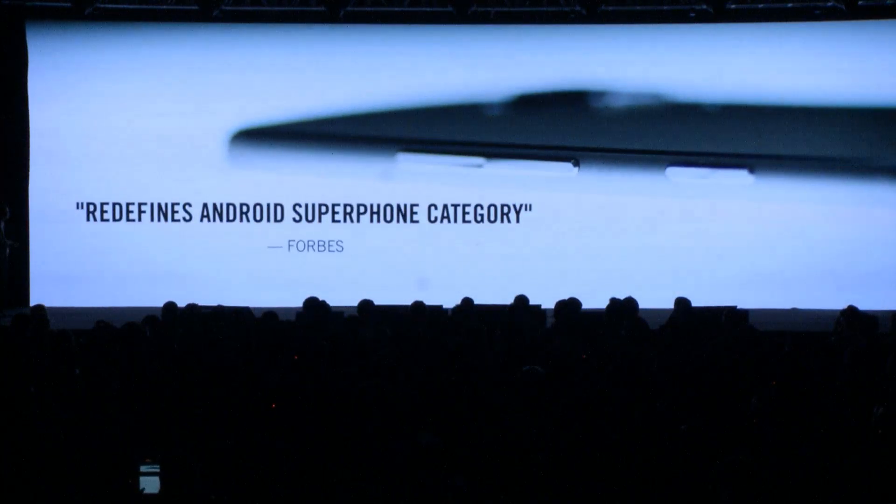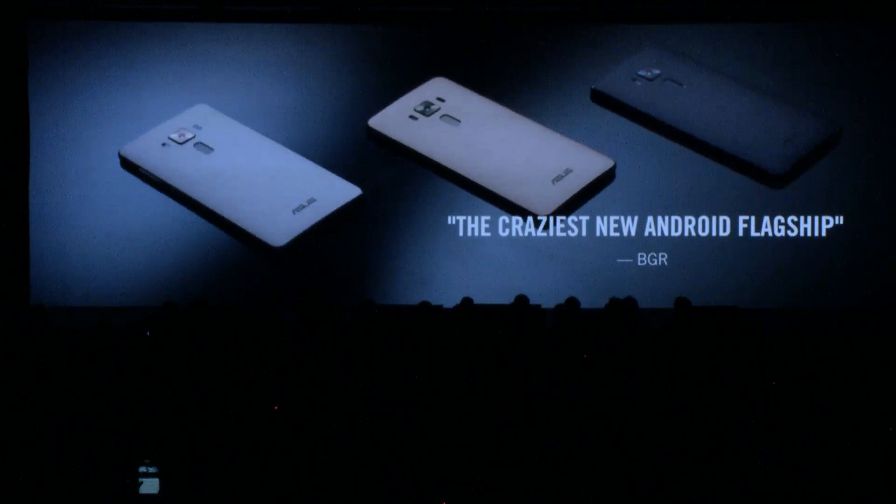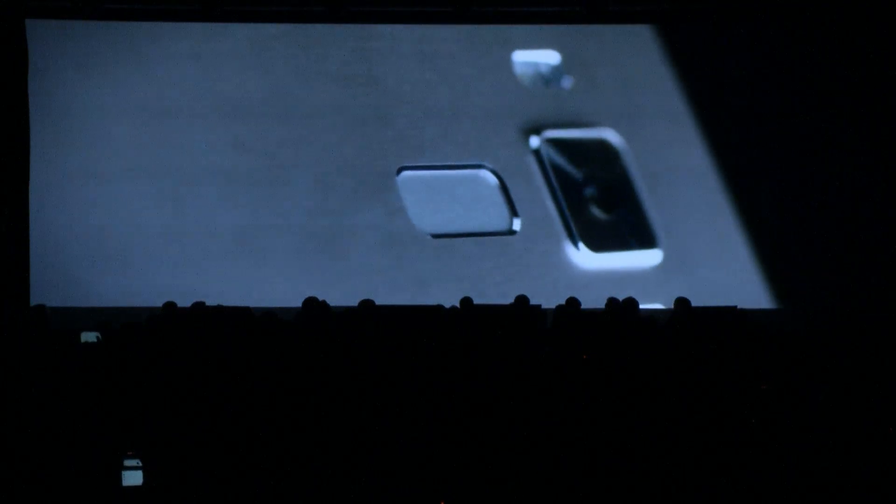I have to admit, I'm very excited about the full quality of the ZenFone 3 Deluxe. What do you guys think?